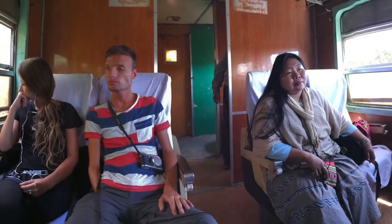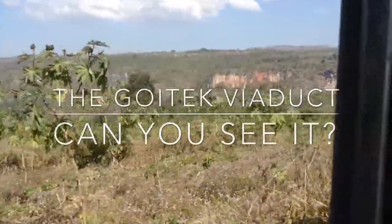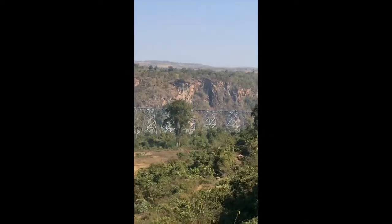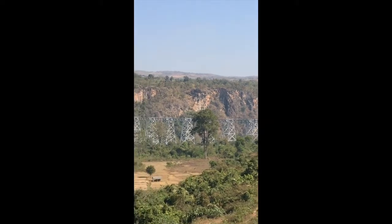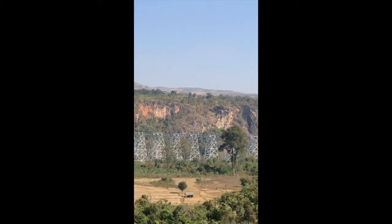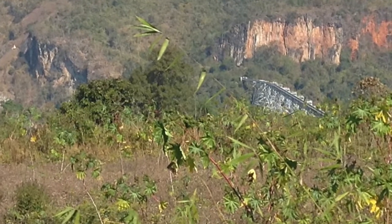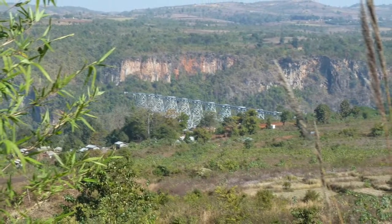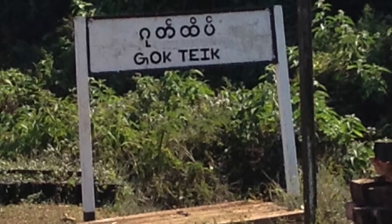The purpose of this part of the tour was to see the viaduct, and if you look carefully you can see it in the distance — a little silver blob. The viaduct was built between 1901 and 1903 by the Pennsylvania Steel Company and was the largest railway trestle in the world. It is 2,260 feet long and at the highest point, 300 meters.